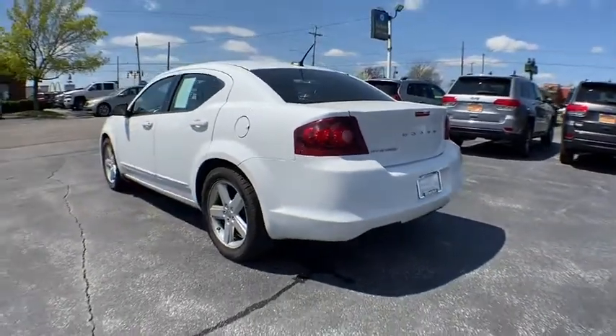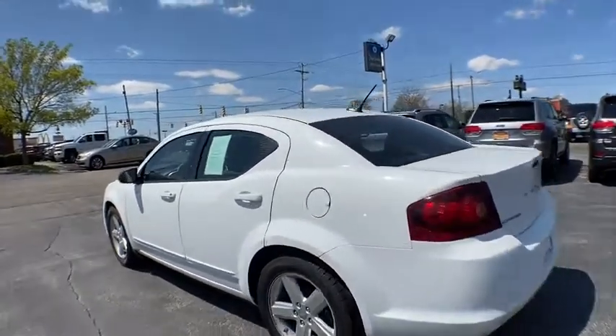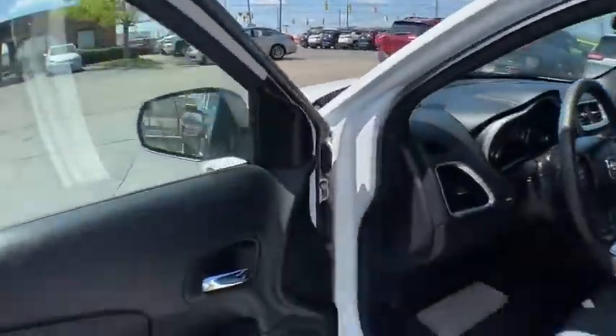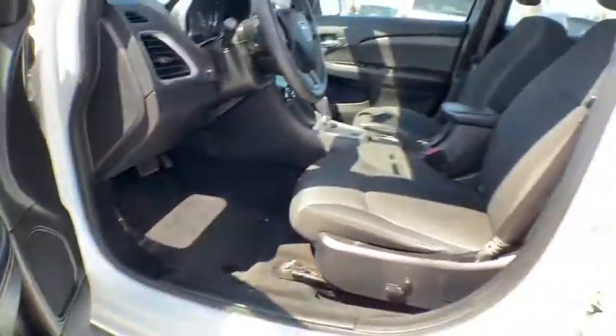This vehicle has less than 115,000 miles. Here are some of this vehicle's great options: traction control, dual airbags, power steering, four-wheel disc brakes, center armrest, security system, rear window defroster, CD player.